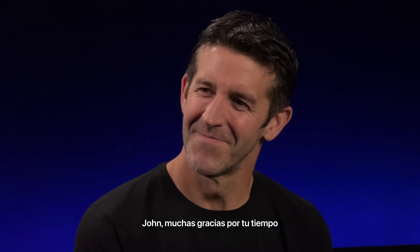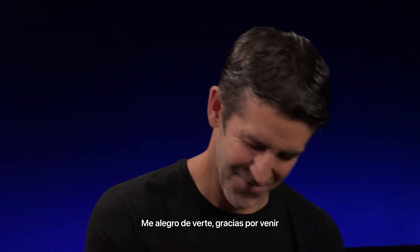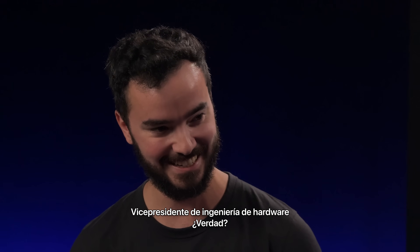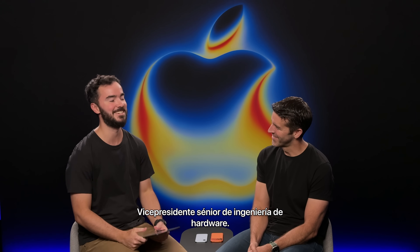John, thank you so much for the time. Nice to see you again. Nice to see you. Thanks for coming. VP of Hardware Engineering, right? Senior Vice President of Hardware Engineering.